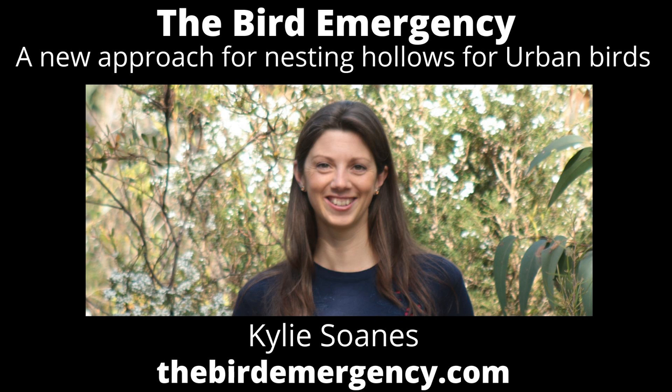Traditionally we would have just said, oh no, that's a plane tree, there's nothing valuable there. But sometimes these can offer novel habitats. And the third thing is how do we get our hands dirty and actually make these new habitats ourselves? I have an excellent PhD student who is trying to think outside the box and create structures that cater to some of our more picky wildlife, in terms of what kind of hollows they need.